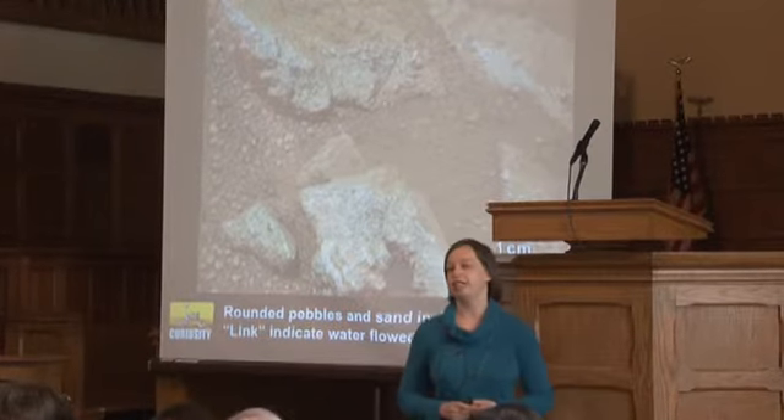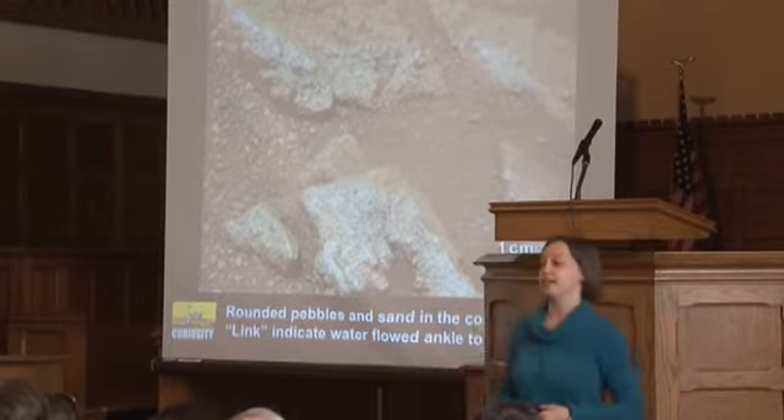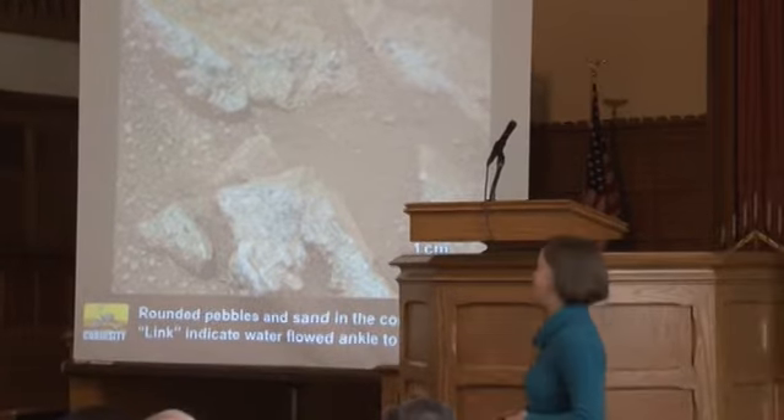One of the first pictures from the ground showed rocks that looked like busted-up slabs of concrete — a conglomerate made up of many smaller rock fragments. The pebbles within these conglomerates are very small and very round. Rocks only become round when they've tumbled for a long time, and on Mars, winds are not strong enough to do that. The only way for rocks to get nice and round is if they've been flowing in a river. This was definitive evidence of a stream bed on Mars.